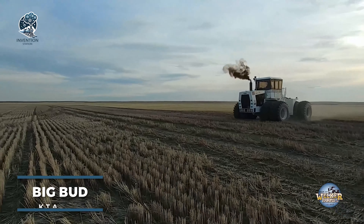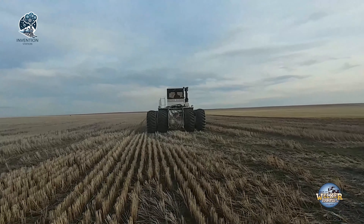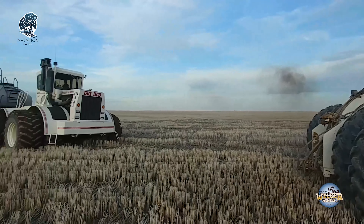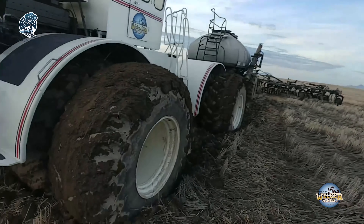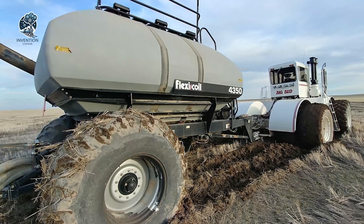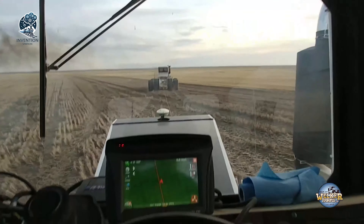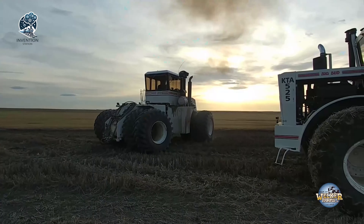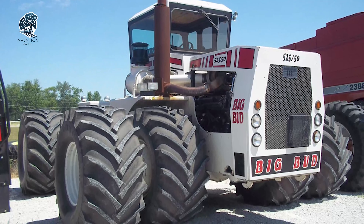Feel the earth tremble beneath the Big Bud KTA 525's raw power. Crafted with Montana grit and American ingenuity, this tractor is tailored for large-scale farming operations, packing a punch with its 525-horsepower six-cylinder diesel engine. It's the epitome of power and torque, handling heavy-duty tasks with ease. The KTA 525 boasts a top speed of around 25 miles per hour, making it a versatile workhorse for fieldwork or transportation, embodying the spirit of efficiency and strength in the expansive landscapes of agriculture.